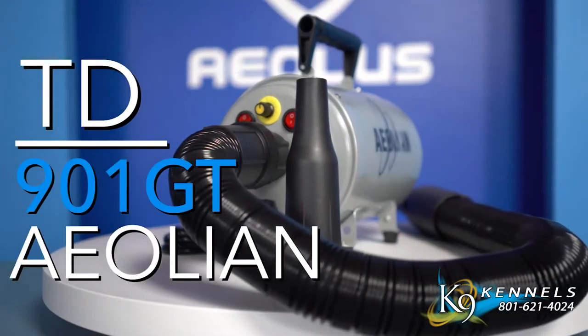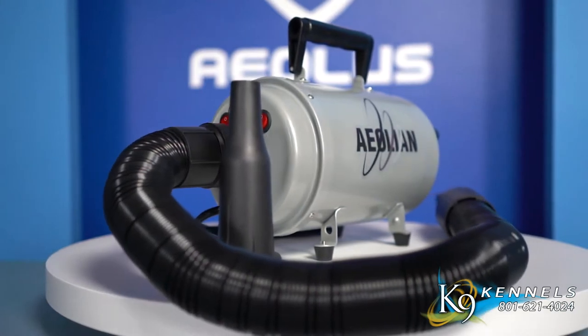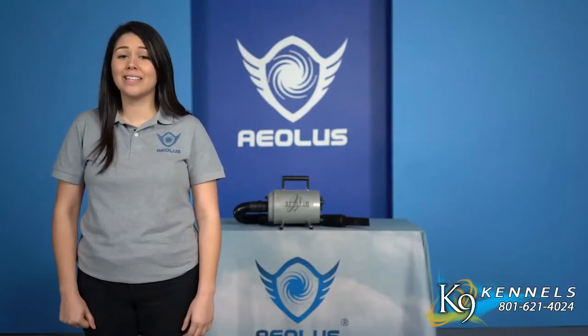The TD901GT Aeolian dryer is a forced air dryer with incredible power and a matchable value. It is one of the most popular and sought after dryers in the pet industry.